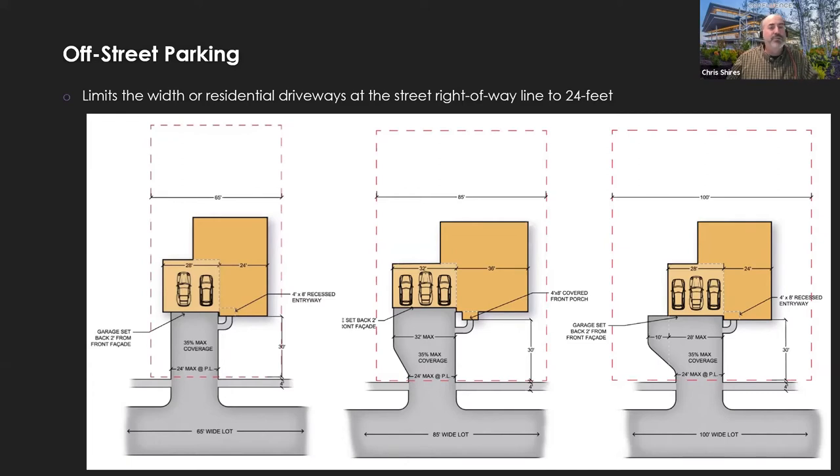Regarding the question on homeowners parking on their front lawn — no, that's not allowed. Our current code does address this but we've clarified it further. We've also clarified that you couldn't park a camper, boat, or car in your backyard on grass — it still needs to be on hard surfacing.